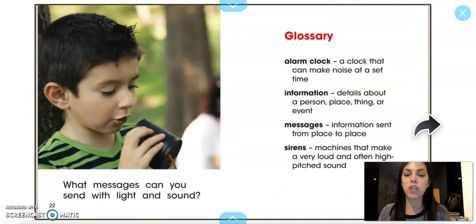What messages can you send with light and sound? And let me tell you something — the video you're watching right now is using light to show you the different pictures, and sound so you can hear me.